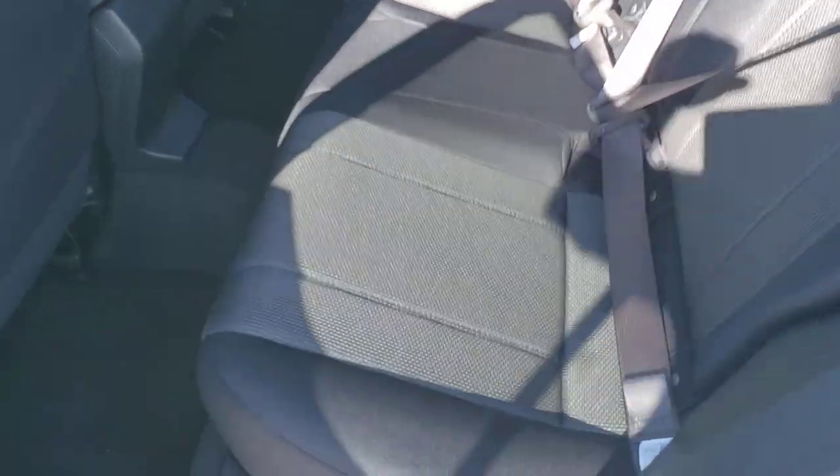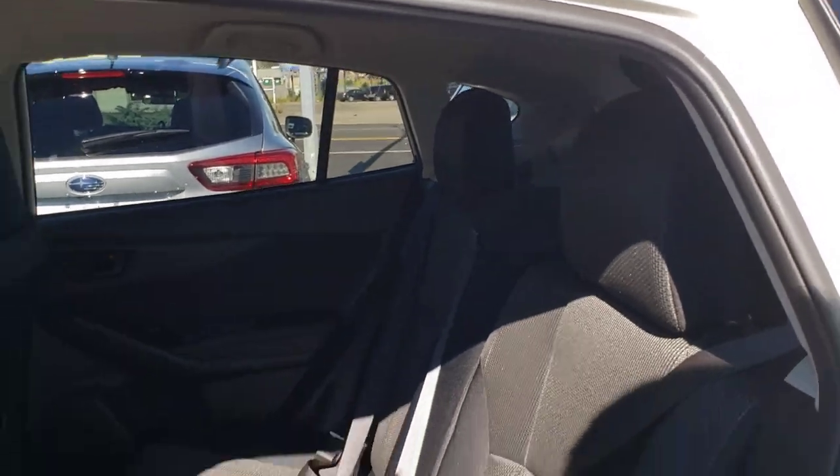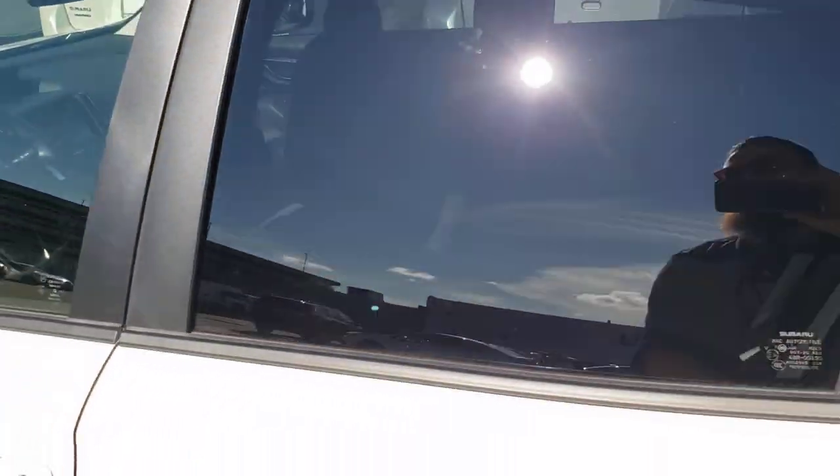In the second row, there's room to fit up to three people comfortably across. As you can see, there is quite a bit of headroom, so even taller people don't have any issues fitting inside.